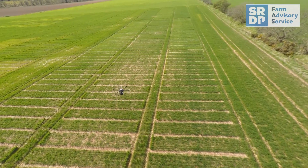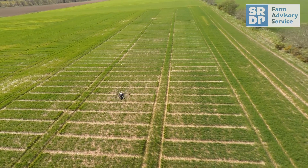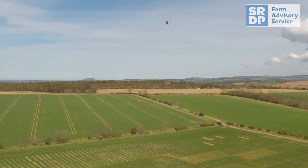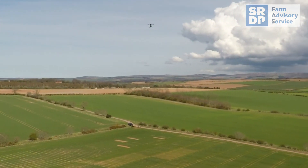Unmanned aerial vehicles, or drones as they're more commonly known, are becoming a far more familiar tool in the farmer's toolkit. Drones can help to remove uncertainty, increase yield, save time and help you plan for the future.